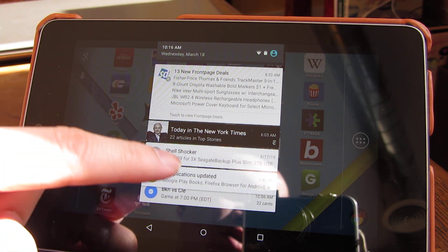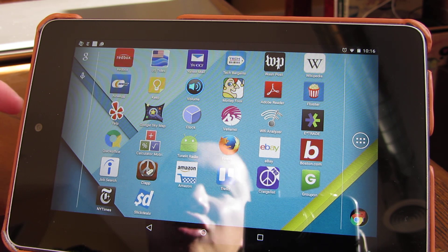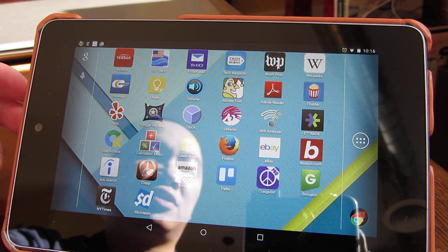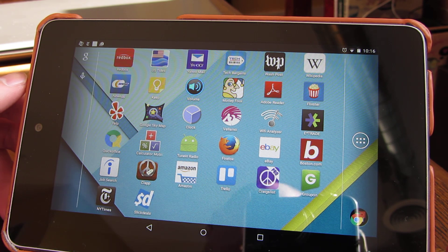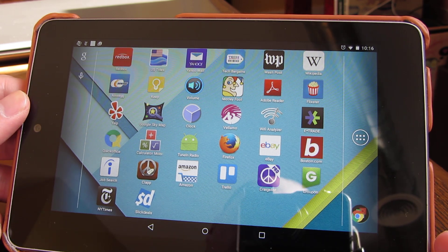These transitions to the notifications are also faster. In general, it used to just lag — it used to be so bad that you would actually be concerned that you would have to replace your tablet.